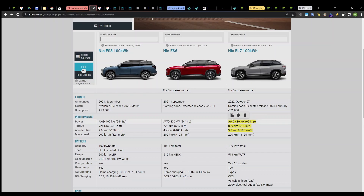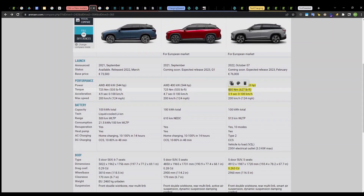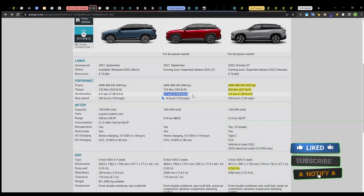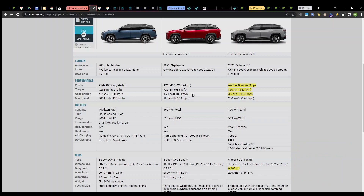First of all, the ES7 has better power: 480 kilowatts, which is 653 horsepower. The older models had only 400 kilowatts, so it is 20% better. The torque is also better — 850 newton meters versus 725 newton meters for the older models. This power has an effect on acceleration: the ES7 does 0 to 100 km/h in 3.9 seconds, while the ES8 was 1 second slower and the ES6 is 0.8 seconds slower.